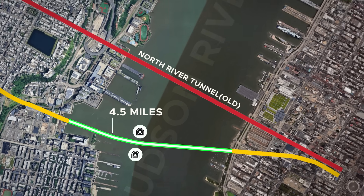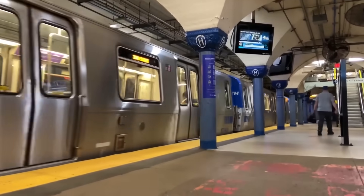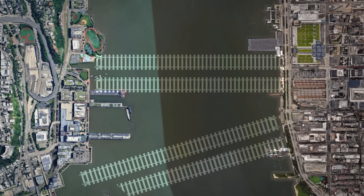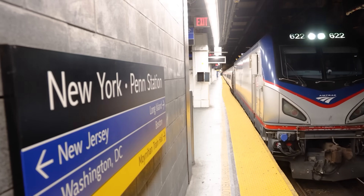Second, once these tunnels are operational, the project will shift to the rehabilitation of the existing North River Tunnel, which will be taken offline one tube at a time for comprehensive repairs. These upgrades will ultimately double trans-Hudson rail capacity, allowing four tracks between New Jersey and Manhattan, improving reliability, and supporting future increases in rail service for both Amtrak and New Jersey Transit.